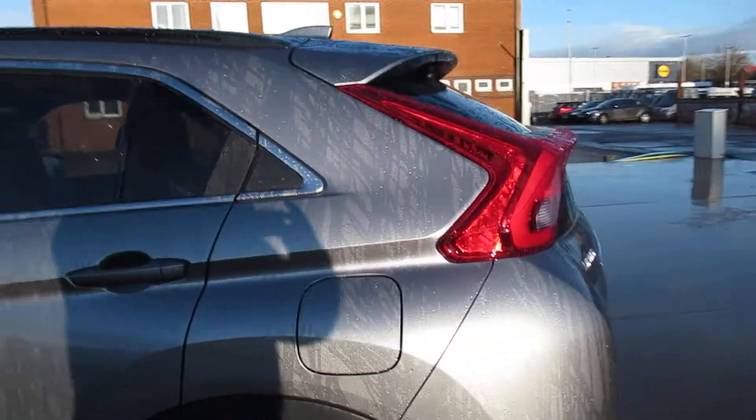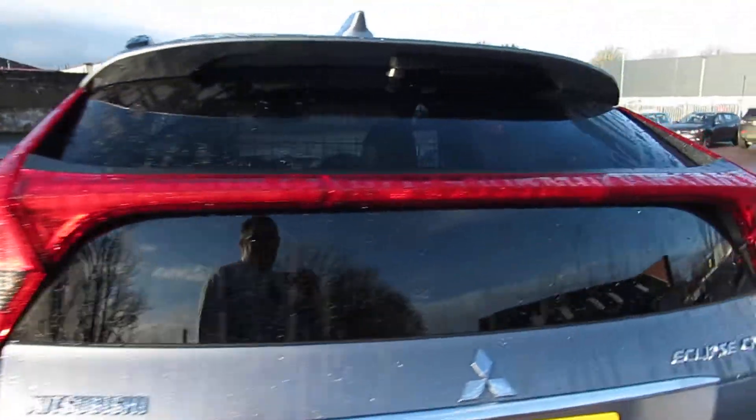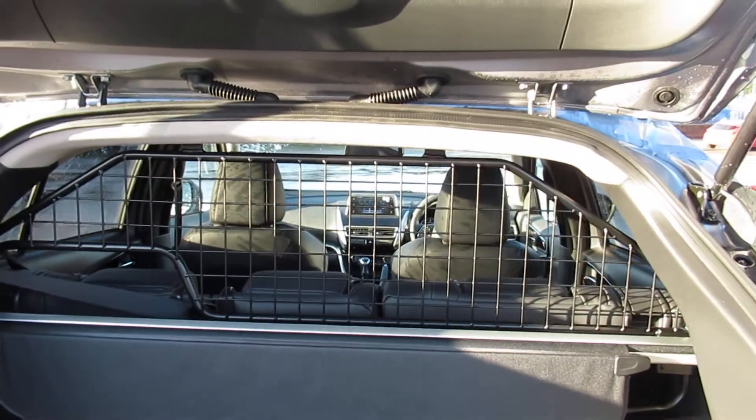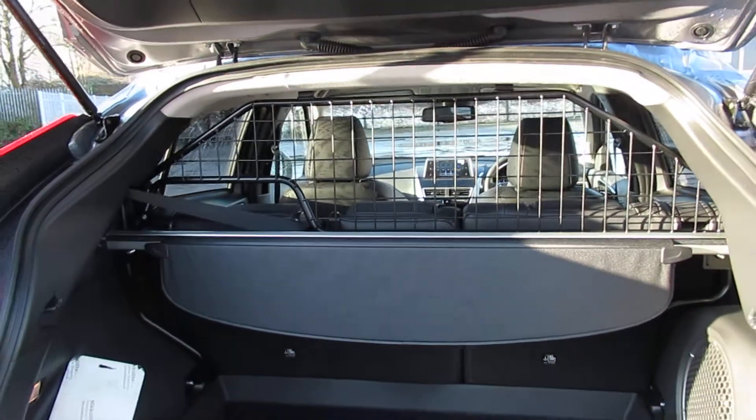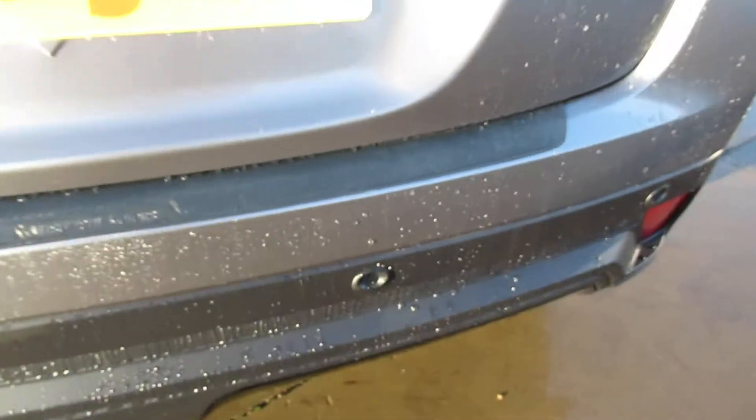The petrol filler is on the driver's side. This one has got a bootliner and protection, with a grille in the centre. We also have a reversing camera and rear sensors.